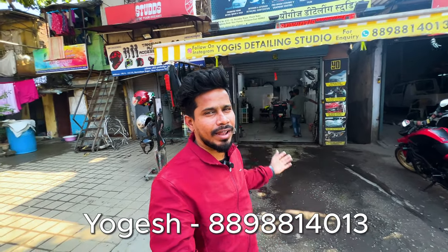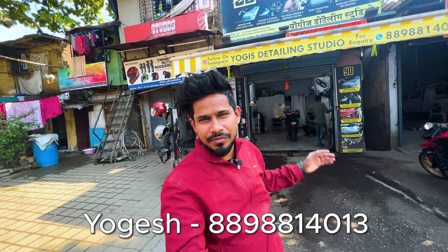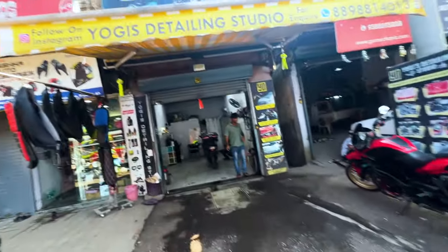Today guys, welcome back to Nulishatma Ride. Today we are going to shoot our bike's detailing video. There were many scratches on the bike that were reduced. So we are finally here at Yogi's Detailing Studio. This is our friend. Let's go into the studio.